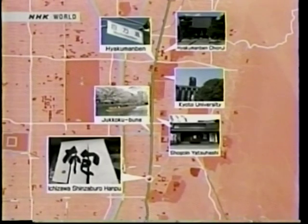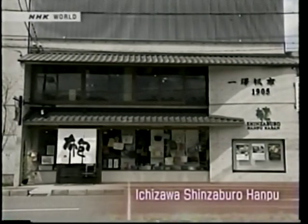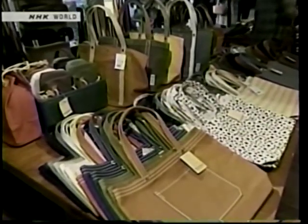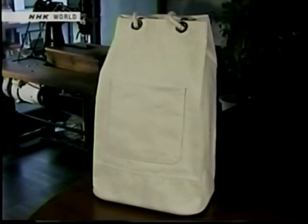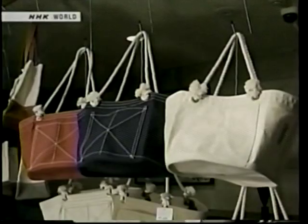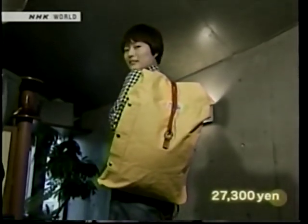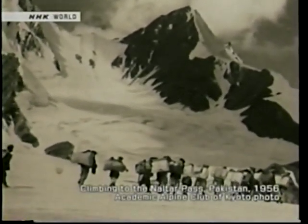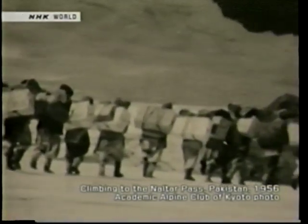Further south along Higashi-oji-dori is a shop with a slightly unusual noren curtain out front. Ichizawa Shinzaburo Hanpu is a bag shop established more than 100 years ago. All their bags are made from canvas — this thick fabric is also used to make boat sails and tents. Durable and waterproof with chic designs, these functional bags are popular all across Japan. This shop became famous when it began associating with the student alpine clubs at Kyoto University and other institutions — their bags were so much sturdier and more functional than existing mountain climbing rucksacks.